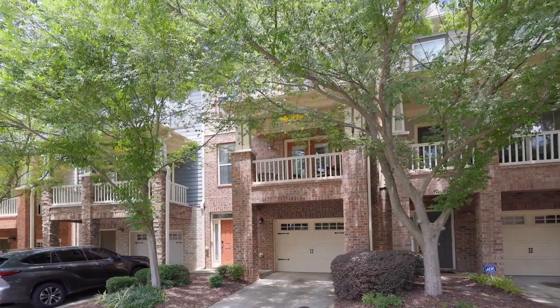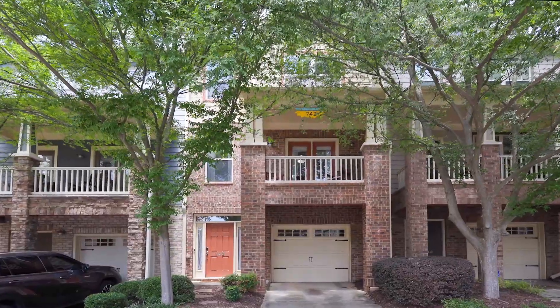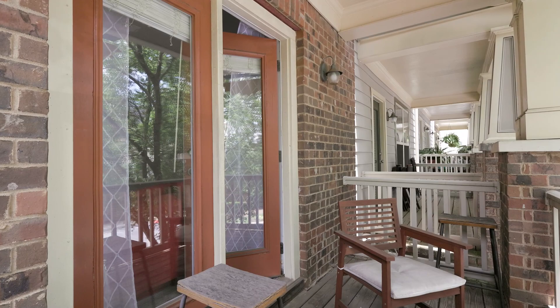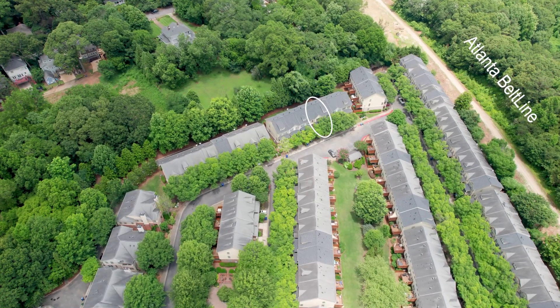Welcome to 742 Province Place, located at the Enclave at Grant Park. This townhome is conveniently located to Grant Park, the Zoo, and I-20. But most excitingly, there is about to be a direct access from this community directly onto the Beltline.